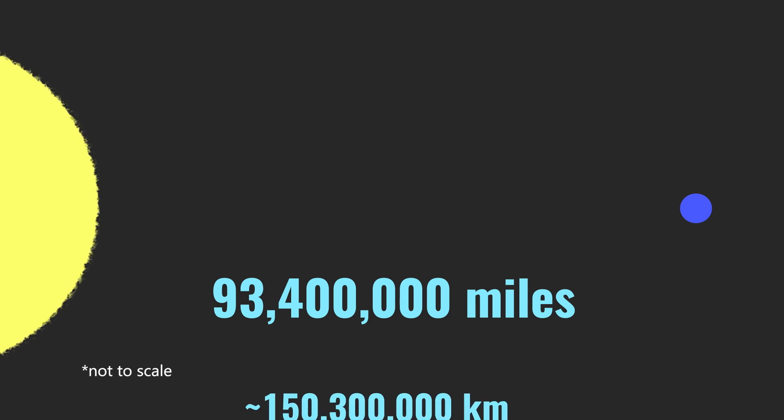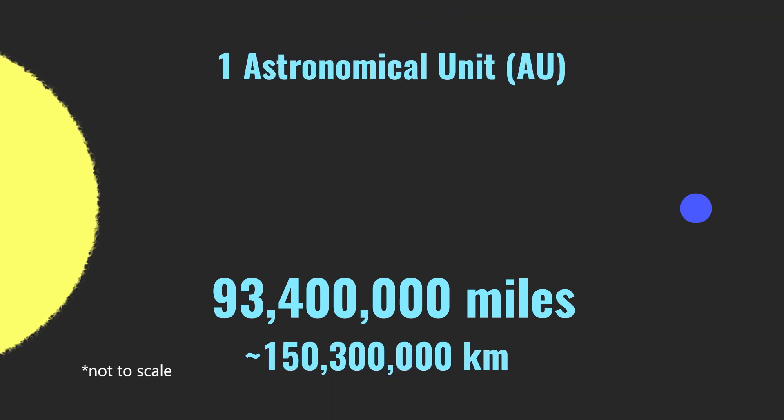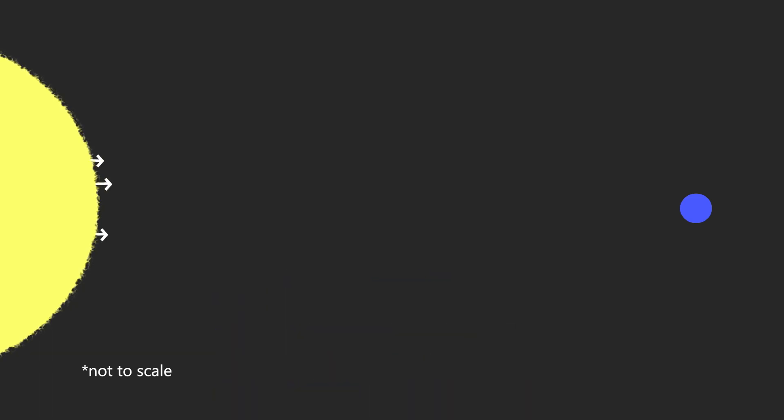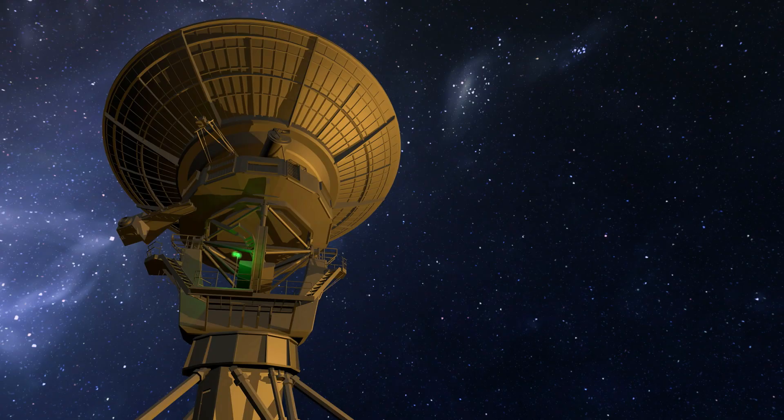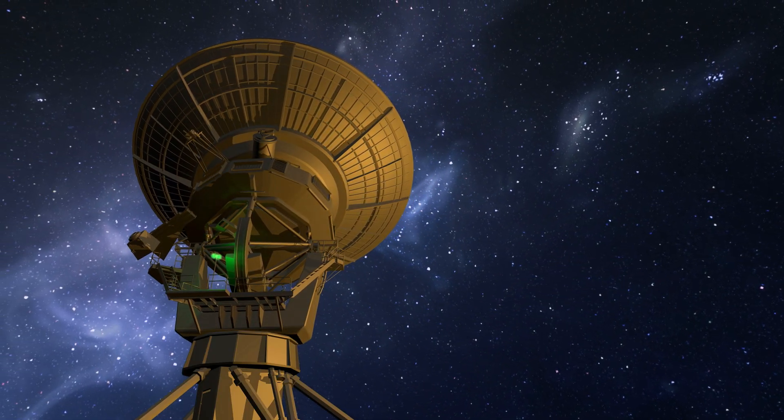The sun is on average about 93.4 million miles from the Earth. This is defined as one astronomical unit. Even at the speed of light, it would take eight minutes to travel from the sun to the Earth. This distance feels unimaginably large to us humans, but on a cosmic scale, it's tiny.